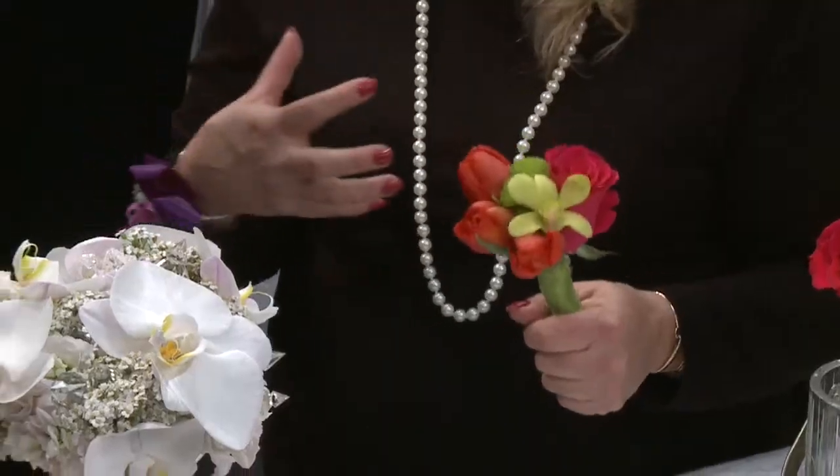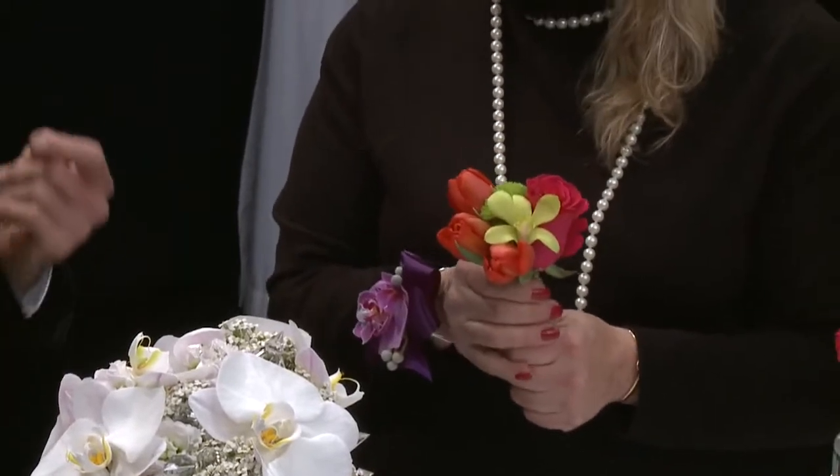Mothers, too — sometimes they like the wristlets, but sometimes they like to have a little posy bouquet to hold. They've got their own jewelry on and they don't really want to put something else on their wrist, so a posy bouquet is a great option for them.